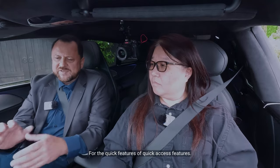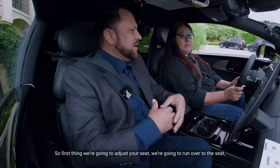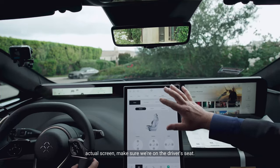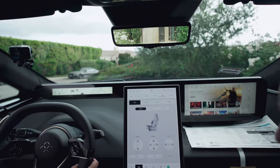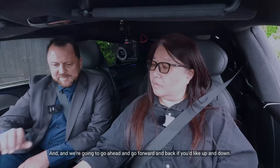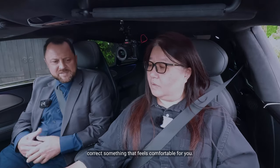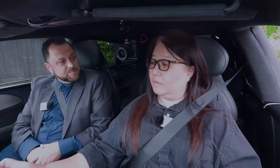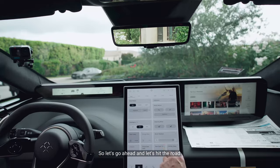Before we get going with the quick access features, let's make sure you're comfortable. We're going to run over to the seat adjustment screen — you can control any seat from this page. We'll go ahead and adjust forward and back, up and down, just make sure you're at the right distance and in a position that feels comfortable for you.